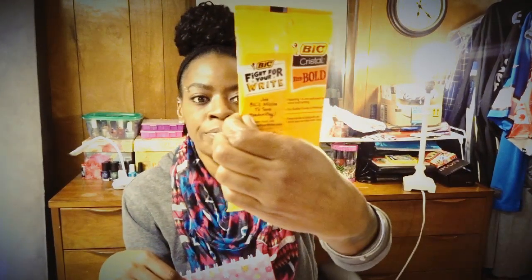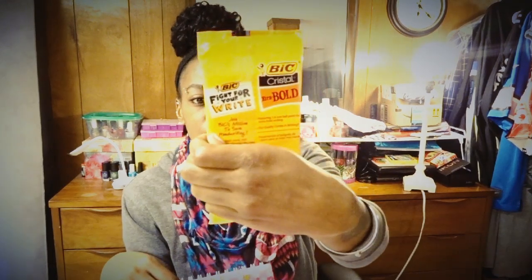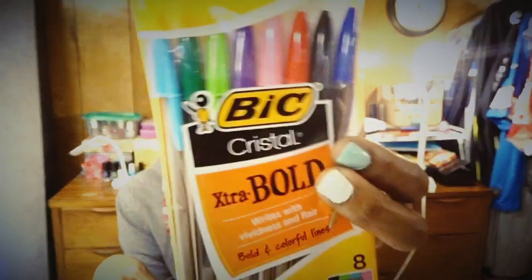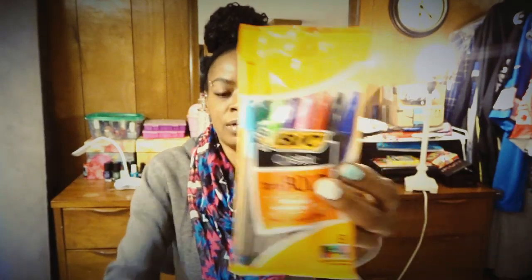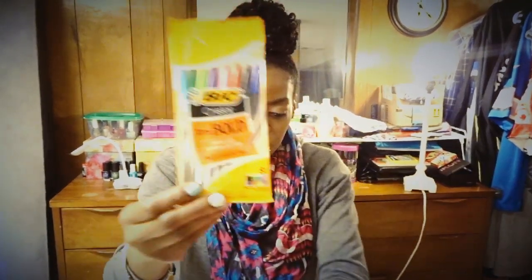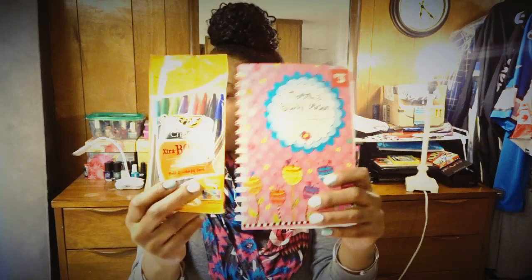To go with my planner I picked up a pack of BIC Crystal Extra Bold pens in assorted ink colors, so they are different colors. I just wanted to be able to write in it colorfully, and these were just like a dollar, maybe a dollar twenty-five.